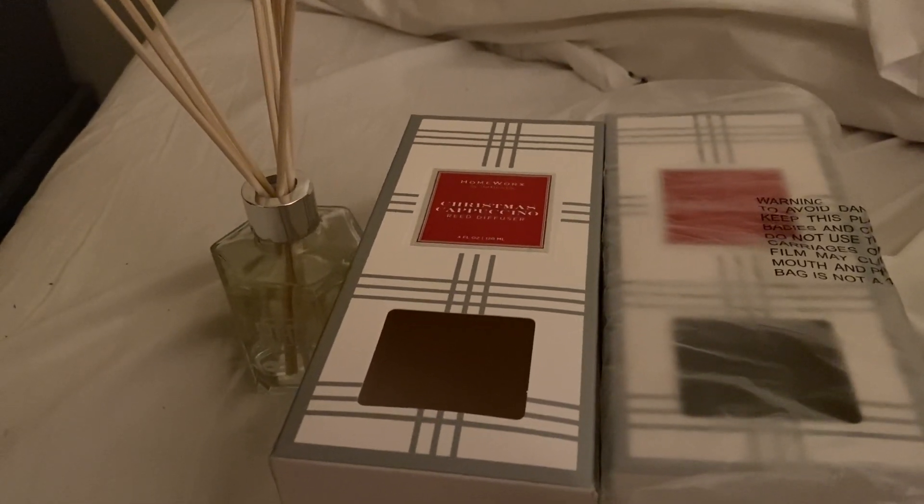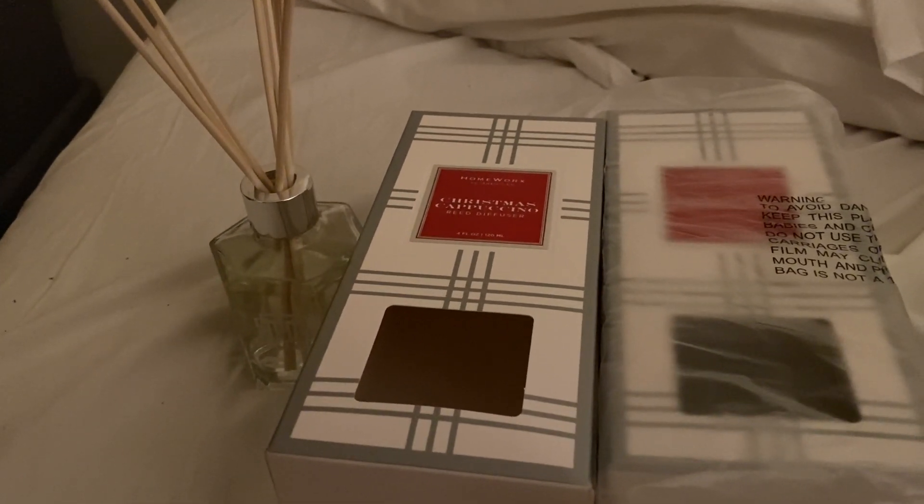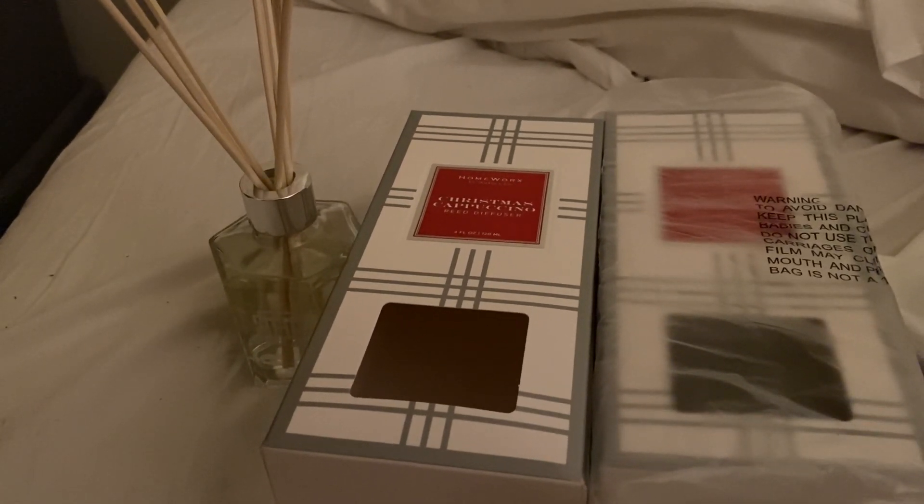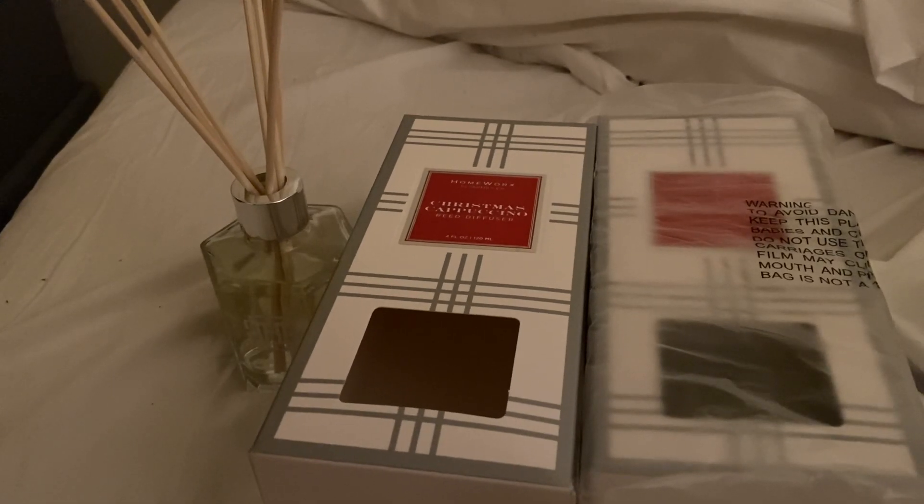Hello, fellow candle connoisseurs. This is Candice. I just wanted to do a quick video about Homework's Christmas Cappuccino reed diffuser set.